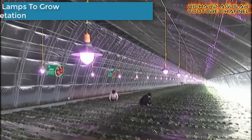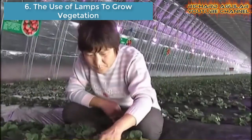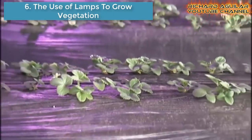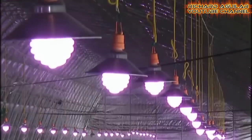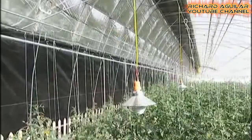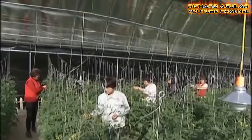Number six is the use of lamps to grow vegetation. Many farmers in North China's Hebei province have installed lighting in their vegetable sheds to provide sufficient light for their plants to grow despite persistent smog.